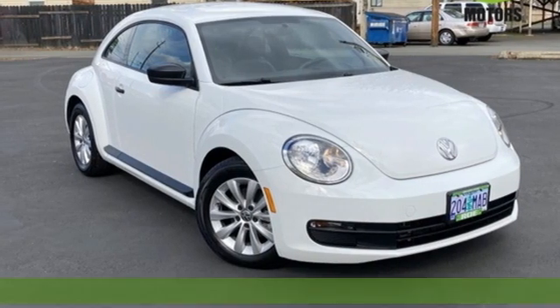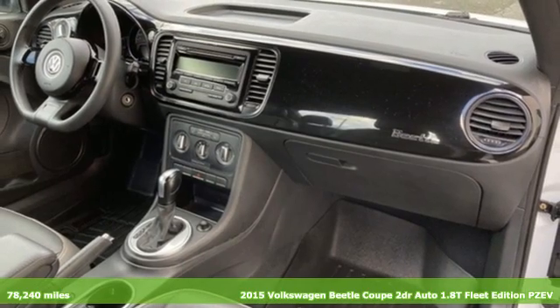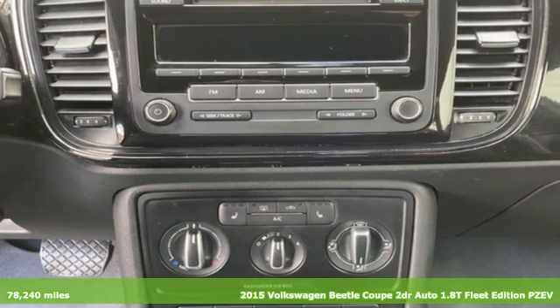Here's a 2015 Volkswagen Beetle Coupe. Break the mold and outrun the crowd in this iconic Beetle. It comes with great features you'll love.